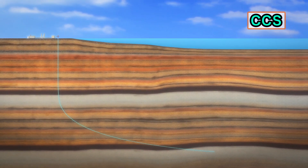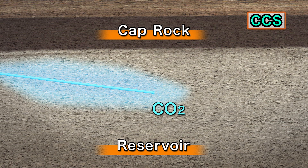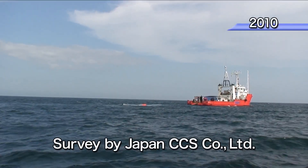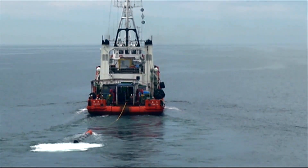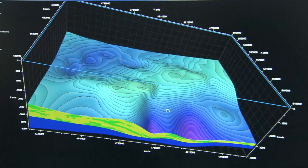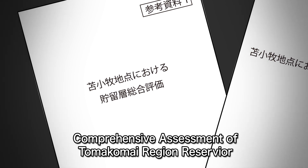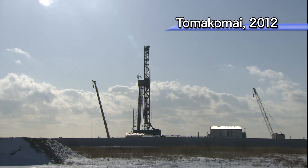CCS is a technology that aims to capture the carbon dioxide emitted from industrial sources and store and seal it underground. In 2010, a survey was started to obtain a detailed understanding of the geological structure in the Tomakomai region. METI made a technical assessment based on the findings of the survey, and as a result, the go-ahead for the start of Japan's first large-scale CCS demonstration project in Tomakomai was made in 2012.